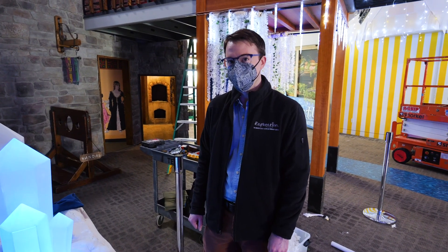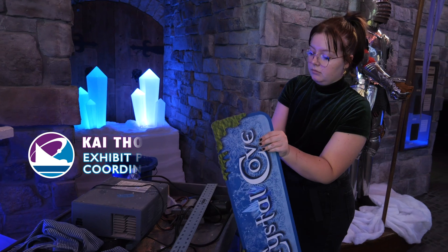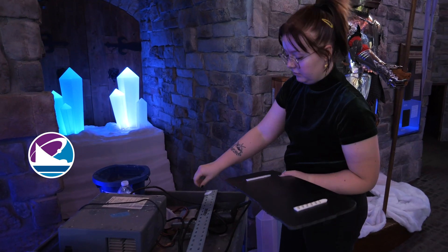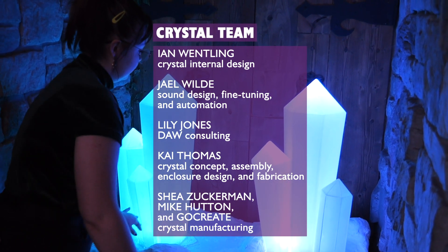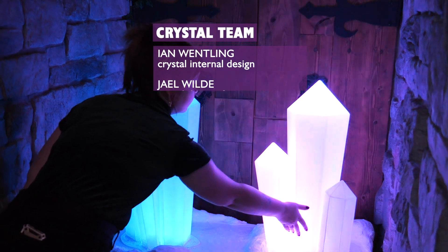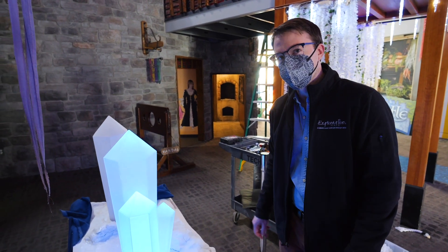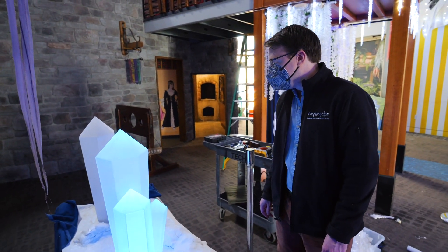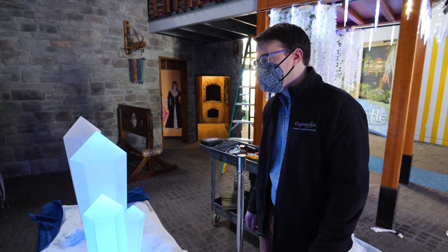QLC+ runs almost all of the theatrical lights at Exploration Place. We took some turns with the design from where we started, but I think we ended up in a really good place. I'm deeply grateful for the chance to work with Kai Thomas — exhibit coordinator is her title, but we just know her as a fantastic artist. She planned the physical side of the crystals and did the finishing on them. They are not nearly as pointy as they look, so you don't have to worry about that. This was a team effort, and I look forward to seeing how much people enjoy interacting with the crystals — we're proud of it.